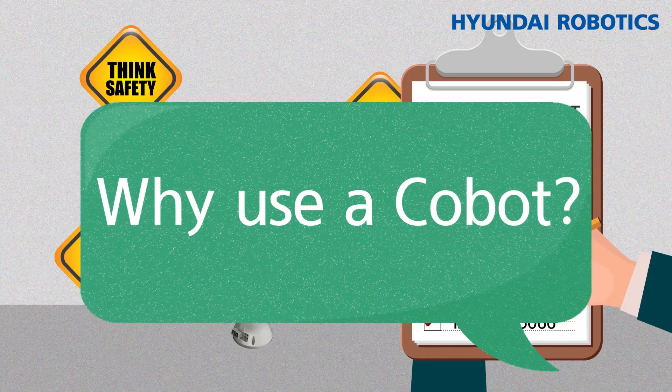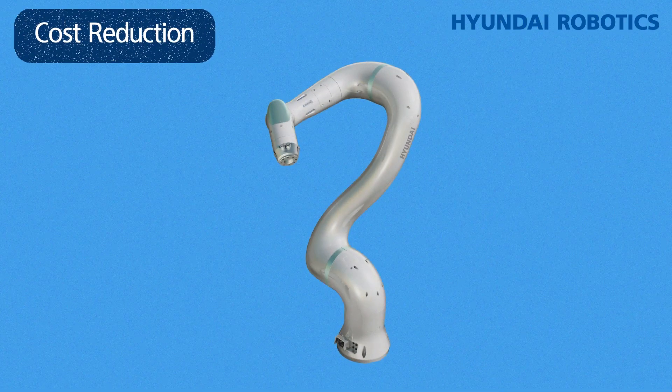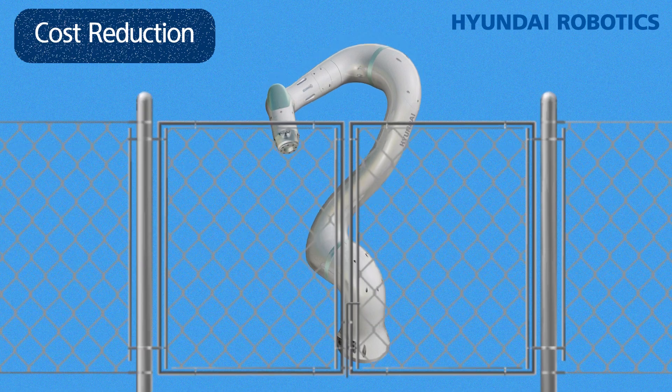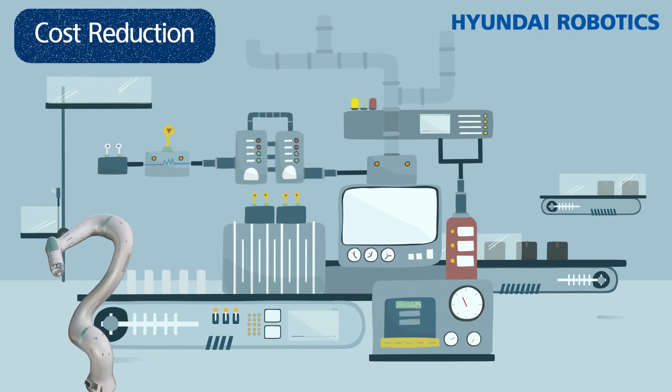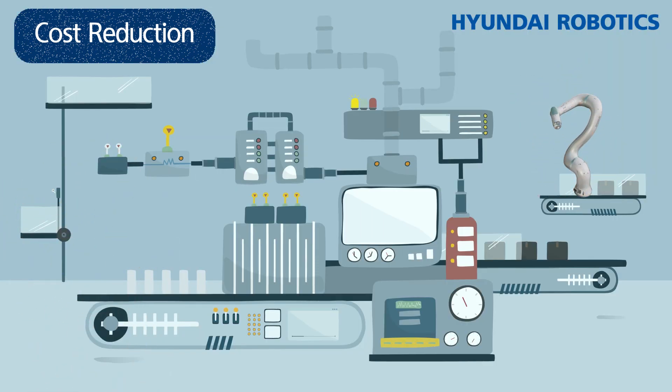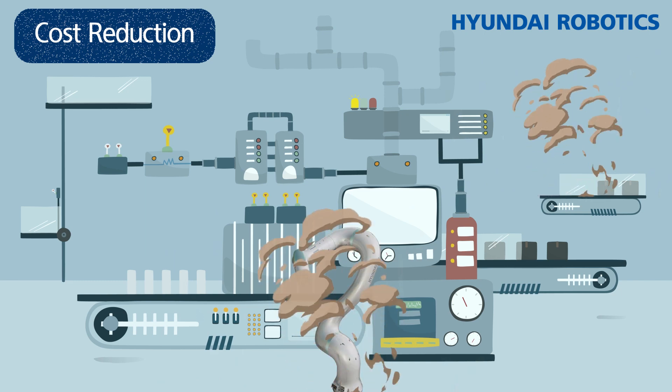Then why do we use Cobots? First, they make it easy to reduce costs. There's no need to install a safety fence, so Cobots can be placed anywhere in the factory. As a result, it's easy to change the layout, and this reduces equipment investments.